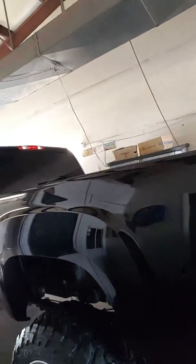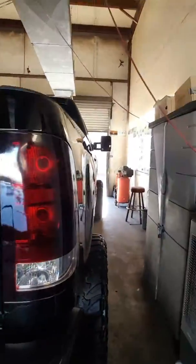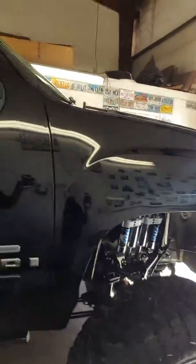Here's the GMC that you guys inquired about. I want to do a quick video of this — just to show you how it looks right now. It's currently in the detail shop getting detailed. Got the chrome diesel, and here's the inside of it.